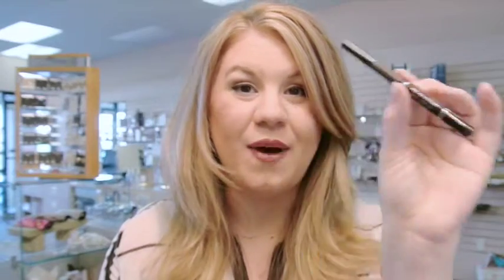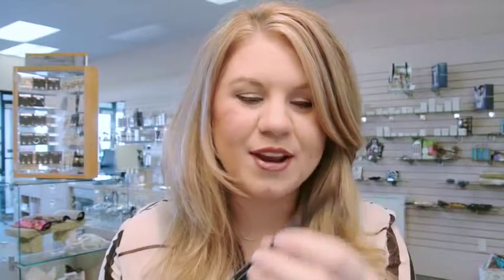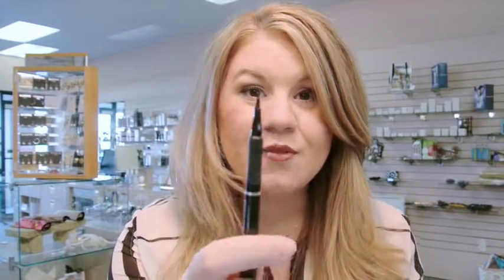Then I line my eyes with the Merle Norman Pro Pen Eyeliner — you guys know I love this eyeliner, it's my favorite. It's like a sharpie for your eyes, so it's really easy to just get that quick line, the cat eye, or whatever you want to do. Whichever kind of eye you like, it's really easy with this liner.